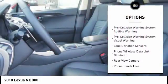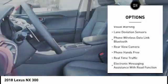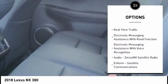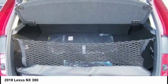Traction control, stability control, power steering, power brakes, trip computer, child safety locks, rear floor mats, tachometer, electronic brake force distribution, rear view camera.